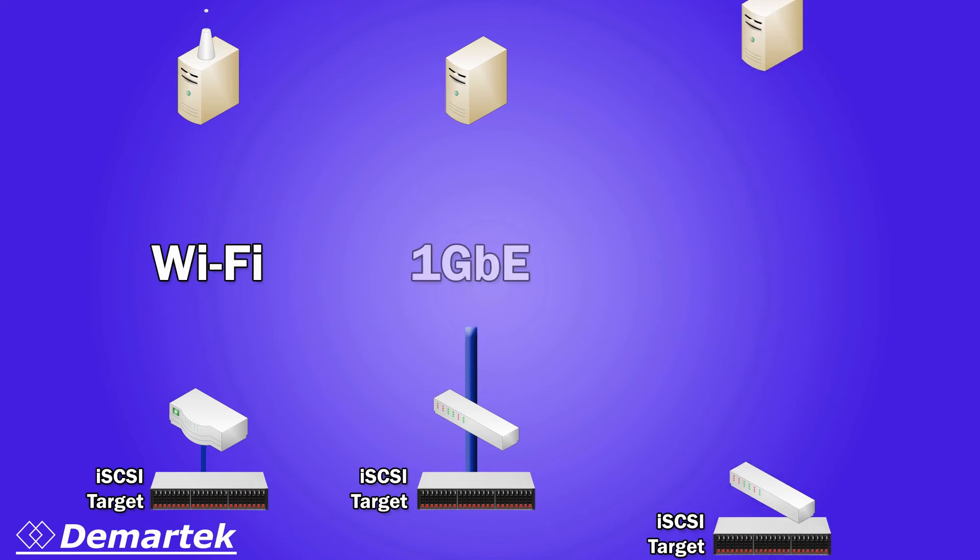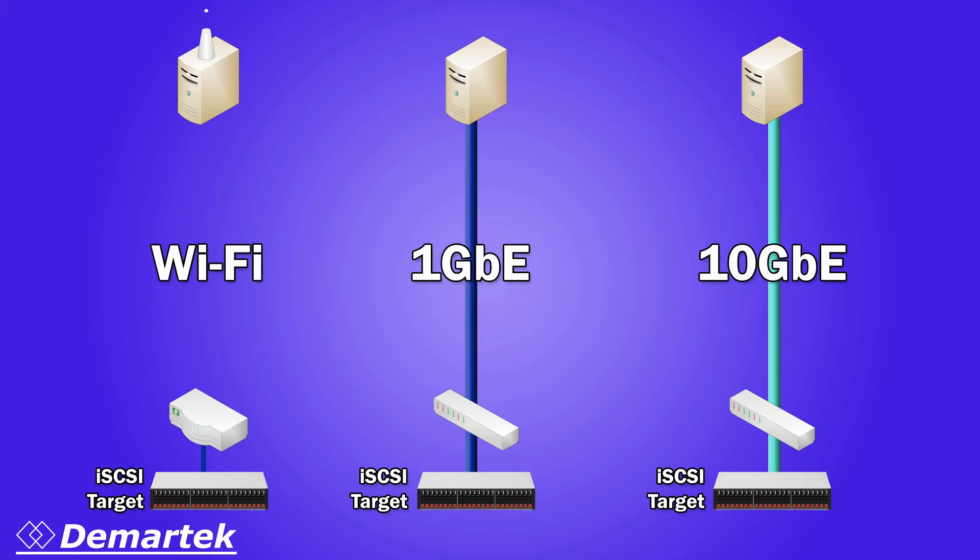In theory, iSCSI can be deployed over any speed of Ethernet. We have even tested it here over Wi-Fi at the Demartec Labs, and it does work, though we don't recommend it for security, performance, and latency reasons. As 10-gigabit Ethernet becomes more common, we expect to see iSCSI become an increasingly viable choice for storage even in large enterprises.